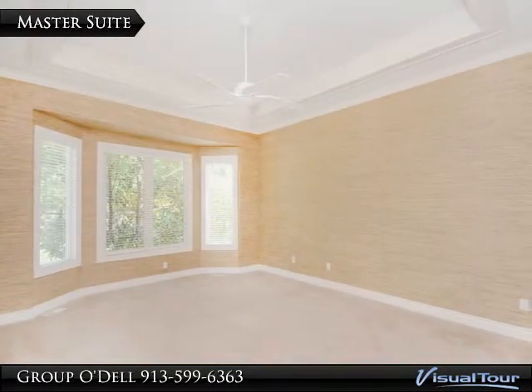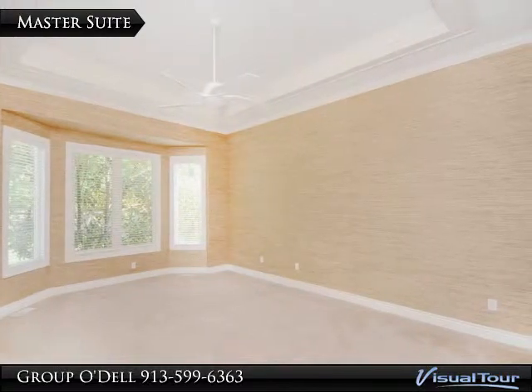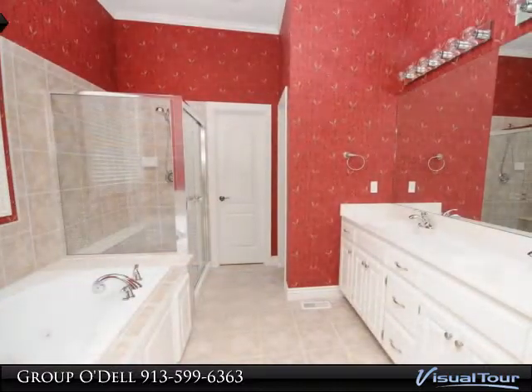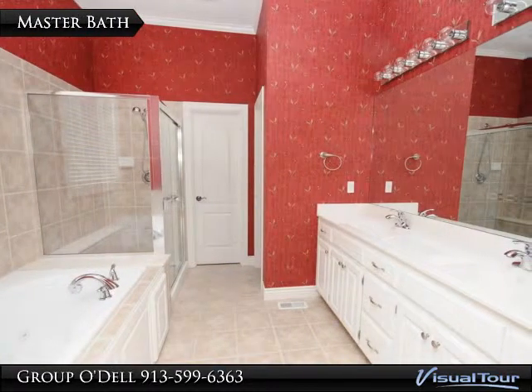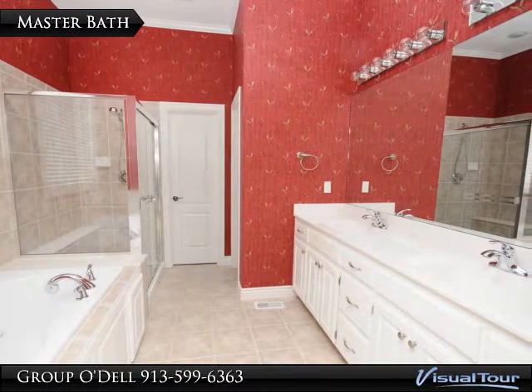On the other side of the living room is the spacious master suite with a tray ceiling and a view of the treed back yard. The master bath boasts a tile floor, double vanity, and a whirlpool tub — the perfect place to end a hectic day.